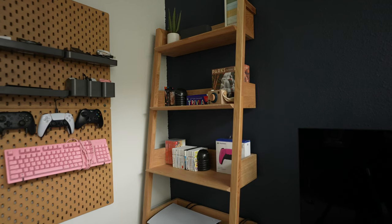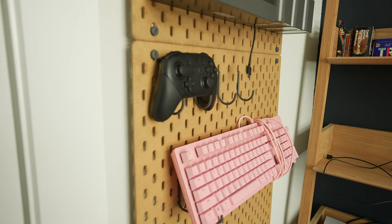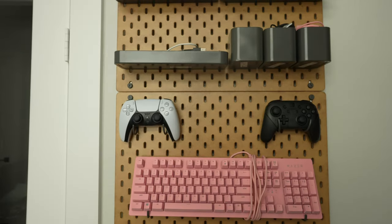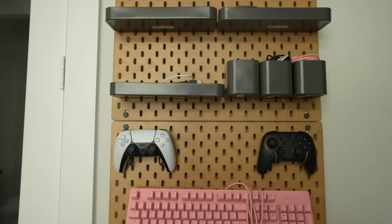Then there was also this amazing bookshelf that we got from Article, and the Ikea Skadis pegboards that act as our storage in this room. The Skadis is actually an amazing storage piece that can house anything you want — crafting materials, office supplies, and in this case it holds our cables and electronic accessories like controllers, mice, and keyboards. But like the Besta, sometimes Ikea doesn't have certain things like the storage cups and hooks for the Skadis, so keep that in mind.